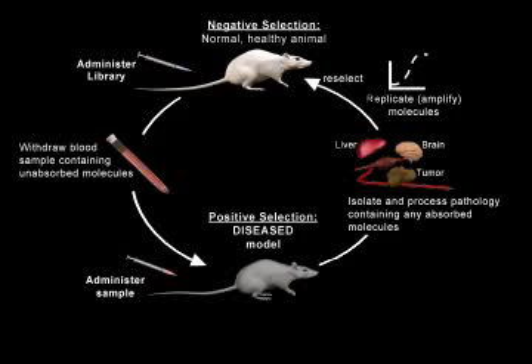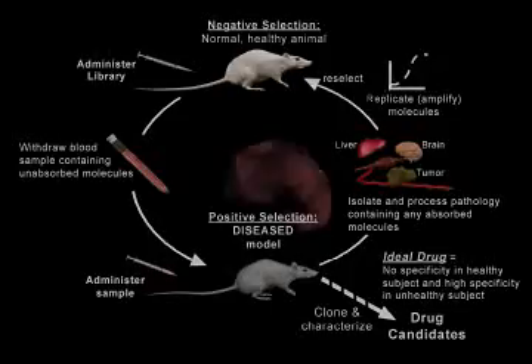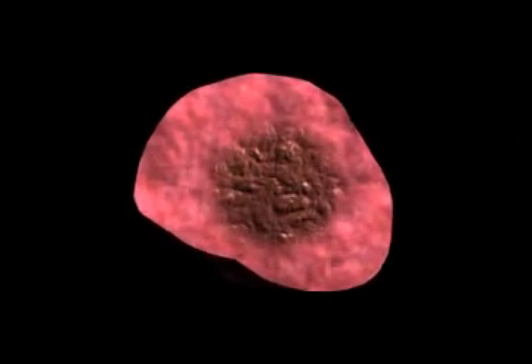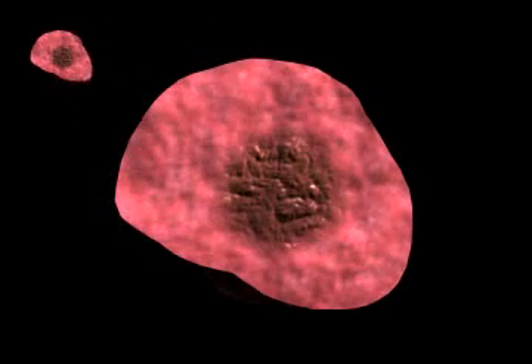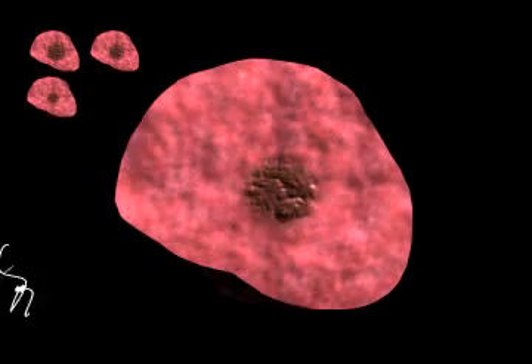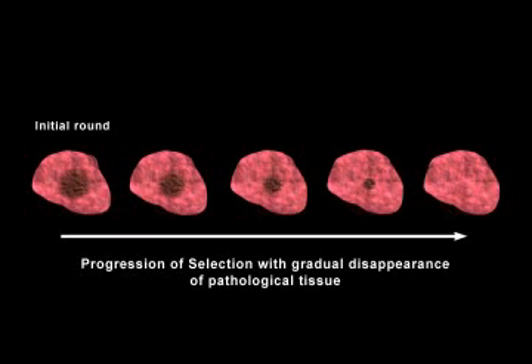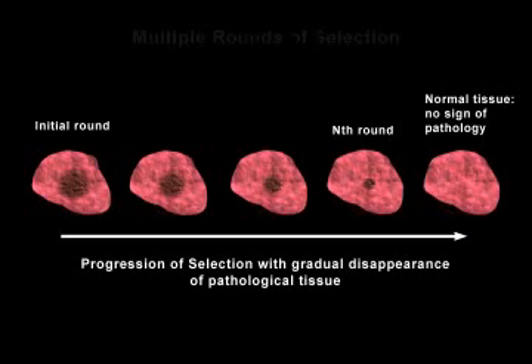The drug development process, which involves repeated rounds of negative and positive selection, increases library specificity. Eventually, the majority of the library becomes enriched with highly specific molecules. At this point, the library is sorted and characterized for drug candidates. The ideal drug exhibits absolutely no interaction on healthy tissue and high specificity in diseased tissue. After multiple rounds of selection, the progression of selection results in a gradual disappearance of the pathological marker. This is shown by the initial round exhibiting the pathological marker and the nth, or final, round showing normal tissue with no sign of the pathology.